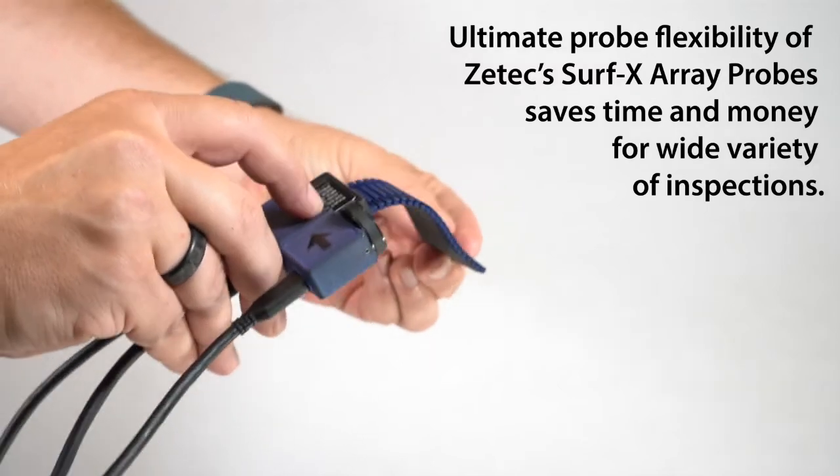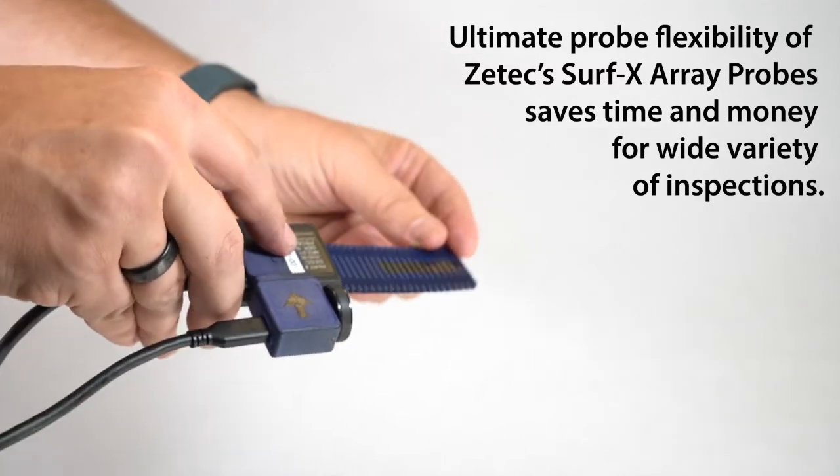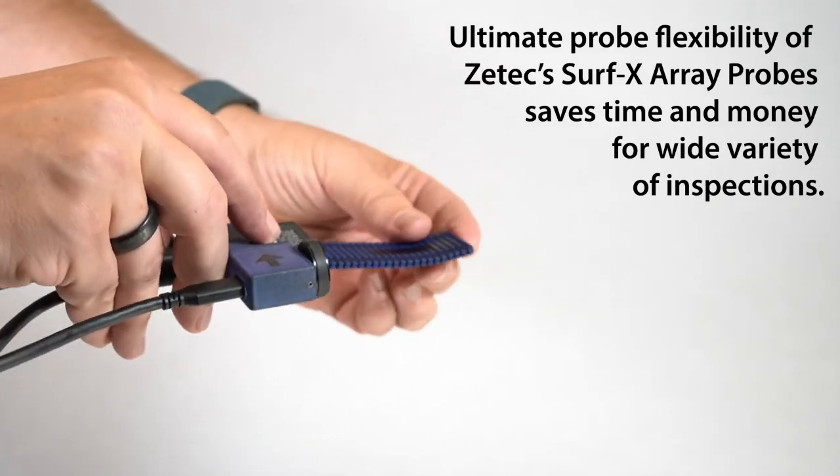The ultimate probe flexibility of ZTECH's SURF-EX array probes saves time and money for a wide variety of inspections, including wind tower bus bars with varying geometries.